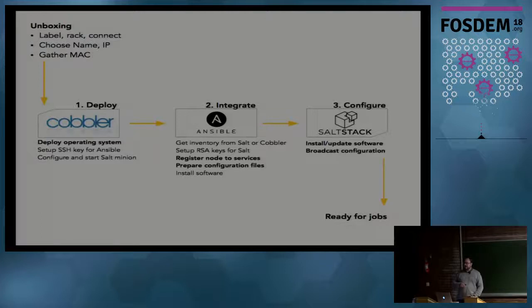To show you that, I'll go through the journey of a new node being added to the cluster. Once we unbox it, we put it in the racks, label the machines, cable and label the cables, choose the name and IP, gather the MAC addresses, and enter all the information into Cobbler. Cobbler takes care of installing the operating system. Then there's an integration stage where we use Ansible, and then a configuration stage where software is installed and configuration files are propagated.